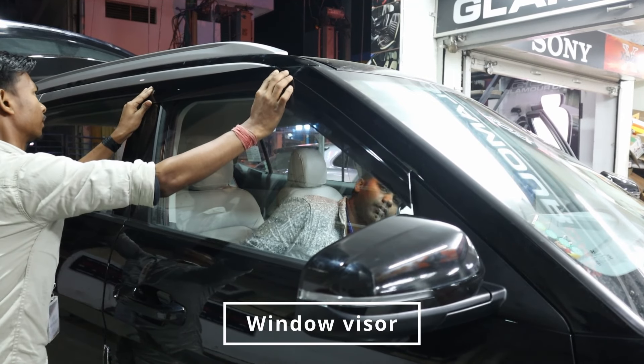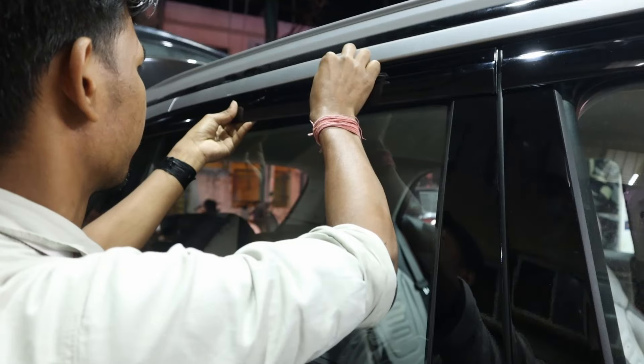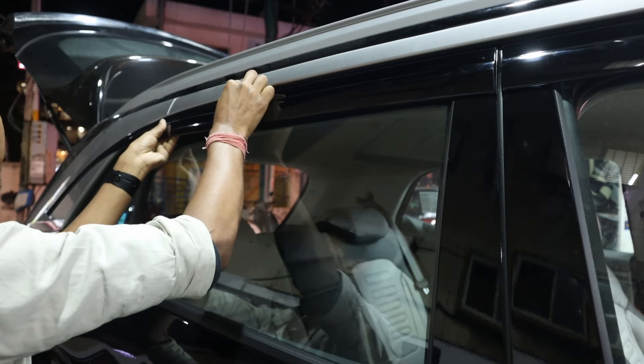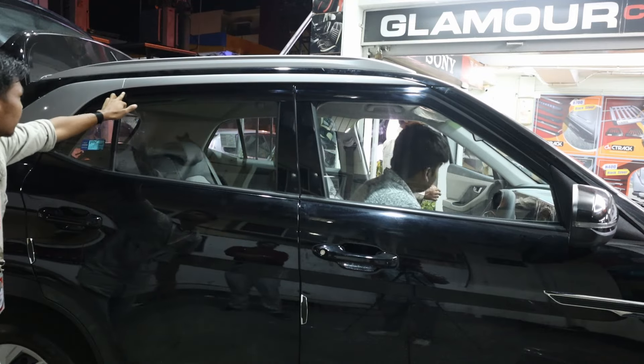Window visors: we installed window visors to protect against rain and wind while allowing fresh air circulation. These visors enhance the car's appearance and add practical benefits.